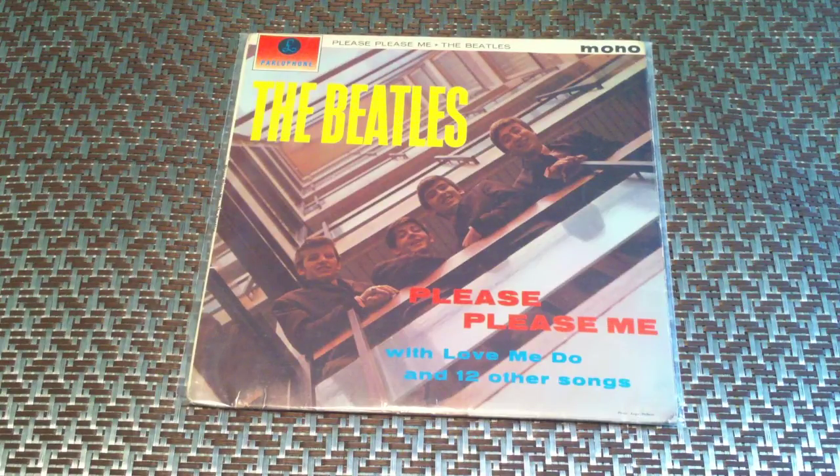Here's my collection of Beatle records. I'll first start with the UK records, the Parlophone label ones that I have.